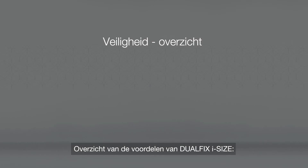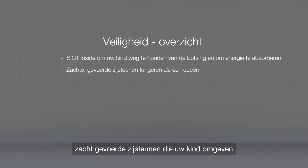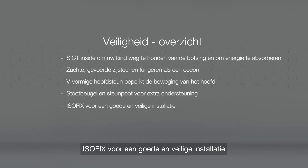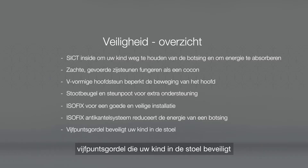To summarize, DualFix iSize has SICT INSIDE to keep your child away from the impact and absorb energy; softly padded side wings that cocoon your child; a V-shaped headrest to control the movement of the head; the rebound bar and support leg for extra support; ISOFIX for safe and secure installation; the PivotLink ISOFIX system to reduce the forces from an impact; and a five-point harness to secure your child in the seat.